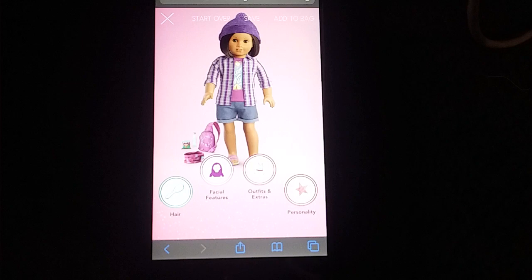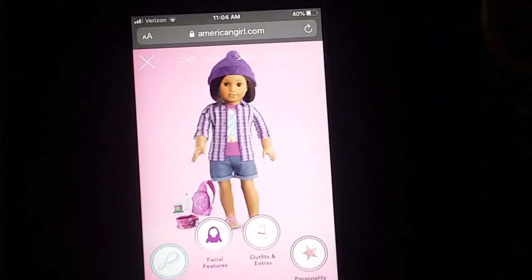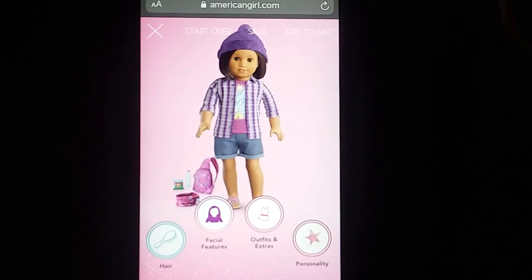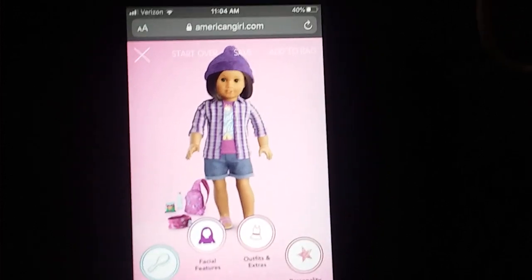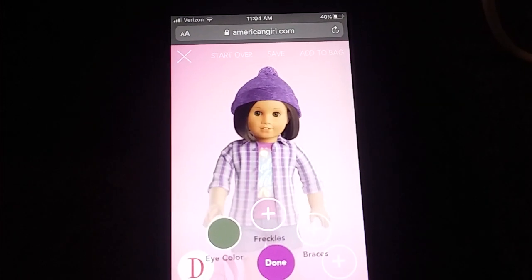I do not have access to a computer at the moment — I don't have my own computer or anything — so I will be using my sister's phone. Thank you, Gracie. Let's start off with the face mold options.